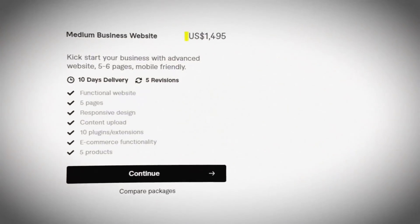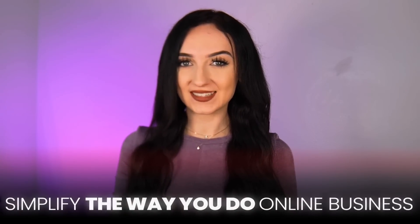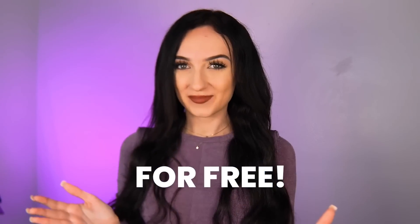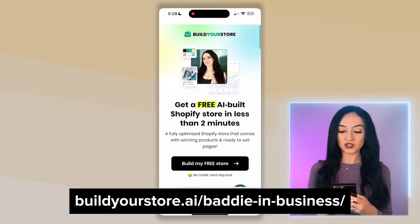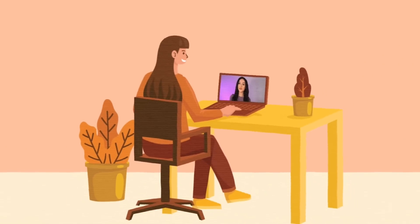Now let's get right into today's tutorial. People will try to charge you thousands of dollars to build an online store, but I personally got involved in creating this AI bot that builds your online store for you for free. The first thing you're going to do is click the link at the top of my description box that says 'get your free online store,' or just go on your phone browser and type in buildyourstore.ai/baddie-in-business. You can also follow along from your computer if you choose to.